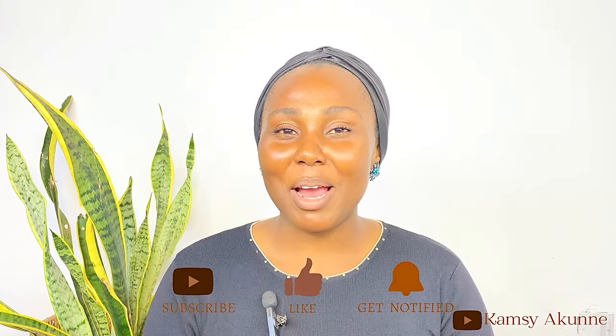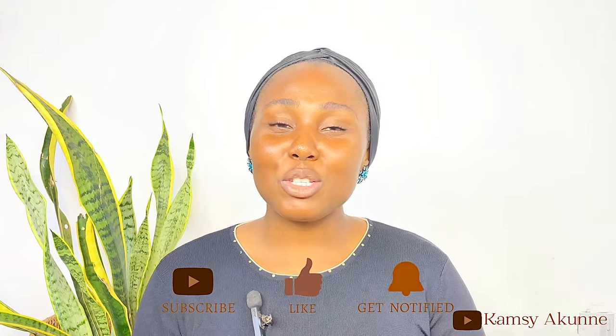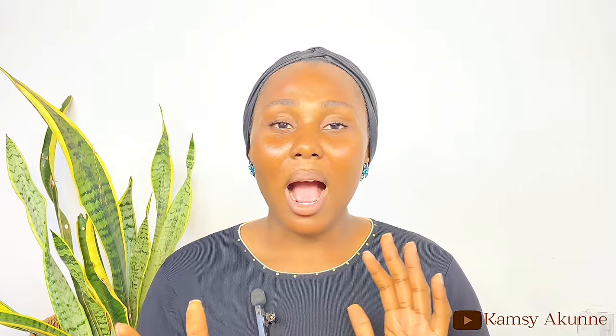That concludes this video. If you found it helpful, please give me a thumbs up, subscribe, and hit the notification bell so you know when I post next. If you have any questions or contributions, leave them in the comments — I'll be there to answer. Thank you so much for watching, I love you, and I'll see you in my next one!